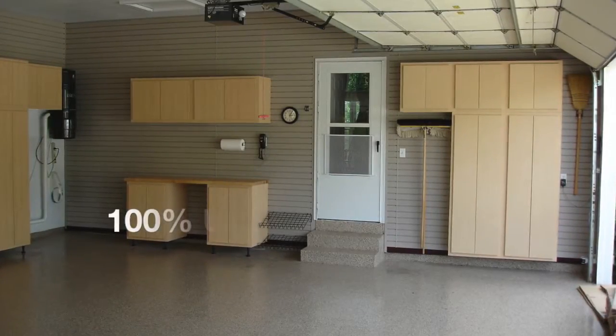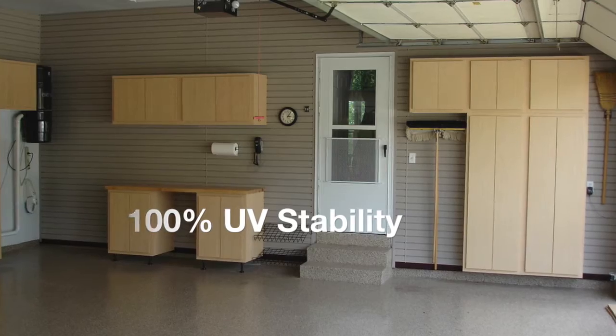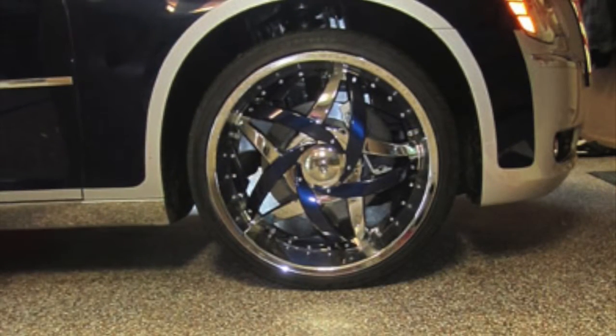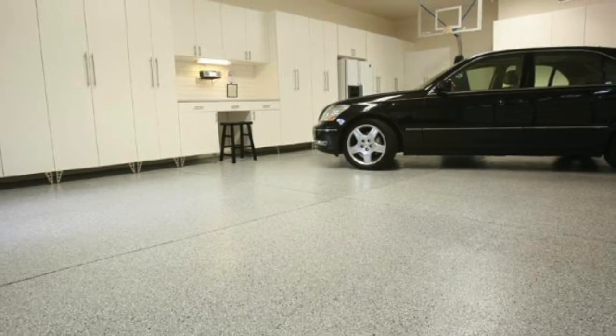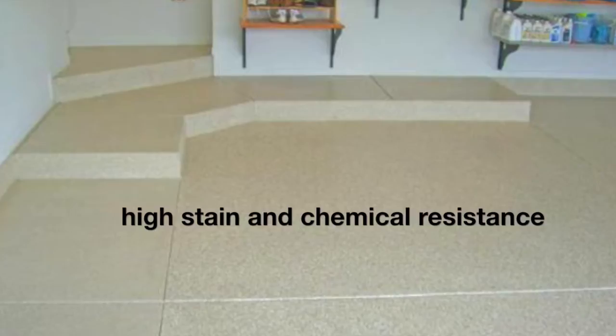There are many benefits to a polyurea polyaspartic floor coating. These include 100% UV stability, which means that they will never yellow, a crystal clear finish that won't blush from moisture in the concrete, high tolerance from heat meaning that hot tire pickup is not an issue, a high gloss finish, and high stain and chemical resistance.